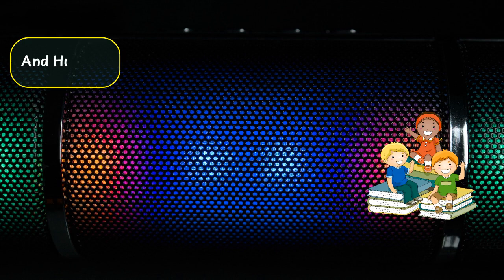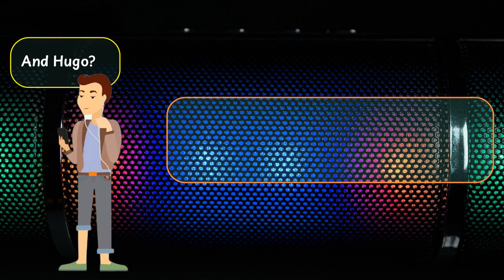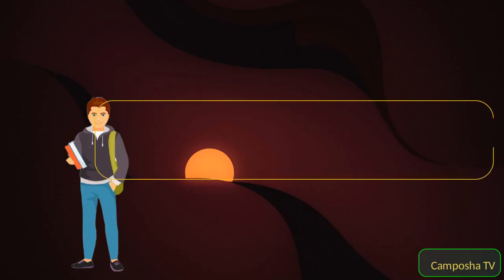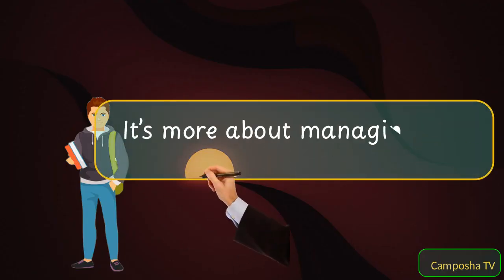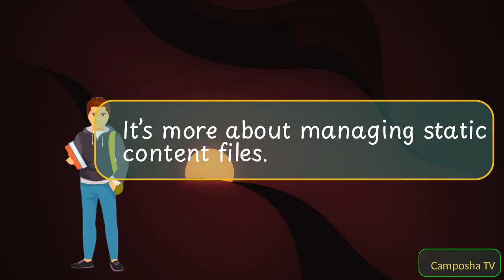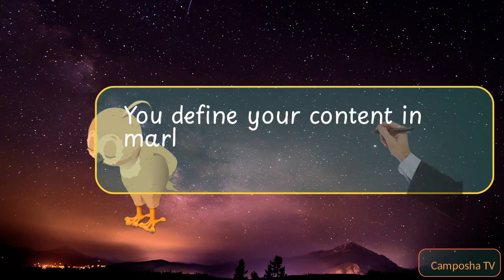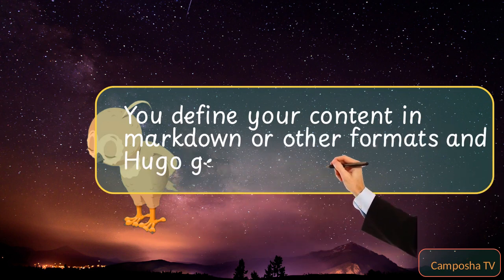And Hugo? Hugo doesn't handle data fetching in the same way. It's more about managing static content files. You define your content in Markdown or other formats, and Hugo generates the site.